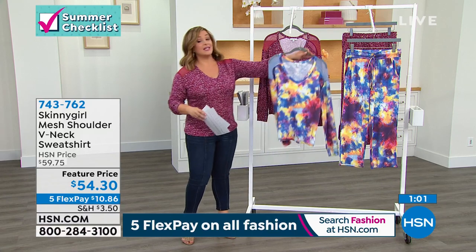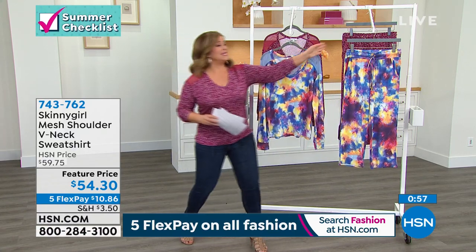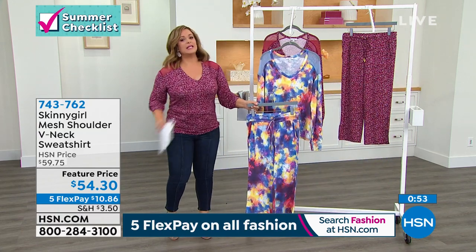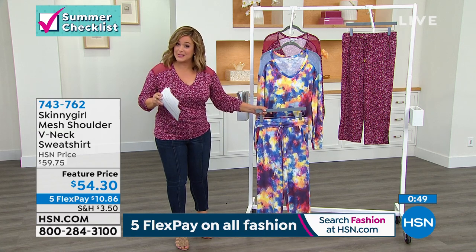If you want the Carnival tie-dye, you need to be ordering right now. We are very busy. Everybody's loving it. Please trust me when I tell you — get the pant too. Because you're still at $22 on FlexPay.